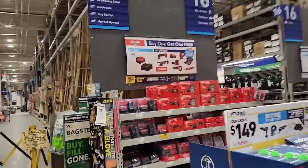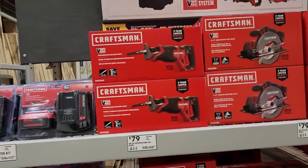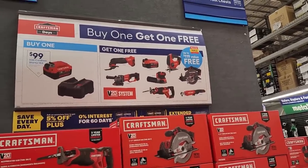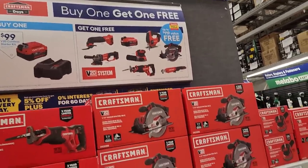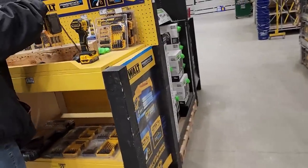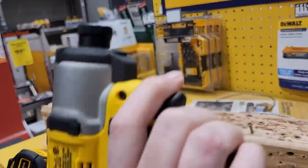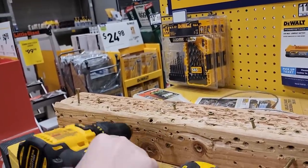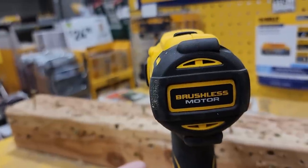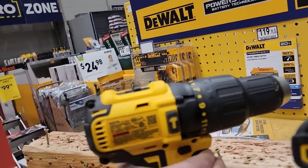The Craftsman starter kit BOGO for $99 is a really good deal — he got the cordless stereo and a ratchet with this deal previously. For a 4 amp hour battery it's probably not great, but it would work. The display drills are missing bits in both units — not sure why they were taken out.